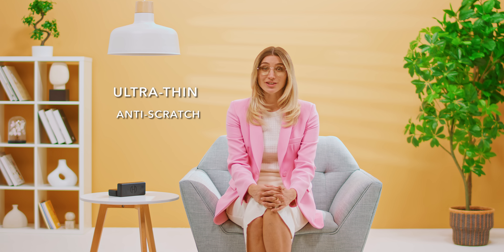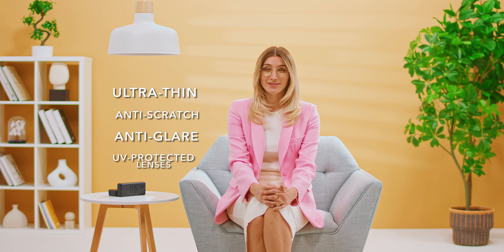If you're looking for a trendy pair of prescription glasses at an unbeatable price, be sure to check out hipoptical.com. Hipoptical.com makes and delivers prescription glasses to your home for just $99. They throw in ultra-thin, anti-scratch, anti-glare, and UV-protected lenses for free with every pair. You won't find a better pair of glasses online.